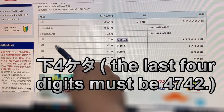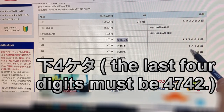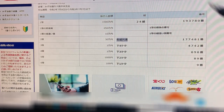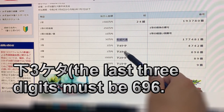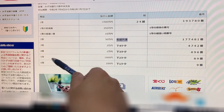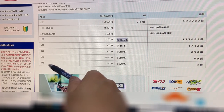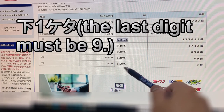For the third prize, Santo, that is Sanjuman. The last four digits must end in 4742 — for example, if your last digits are one nine four seven four two, you win. For the fourth prize, Yon Toh, that is Iichiman. The last three numbers must end in 696. For the fifth prize, Goto, that is Senen. The last two numbers must end in 89. For the sixth prize, Rokuto, that is 100 yen. The last single digit must be nine.